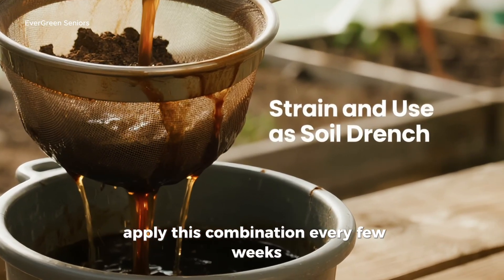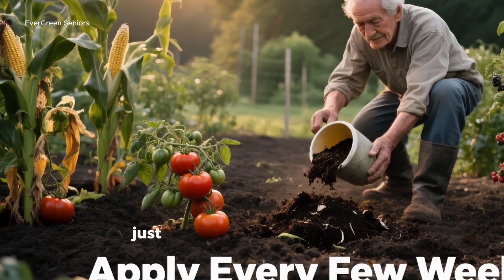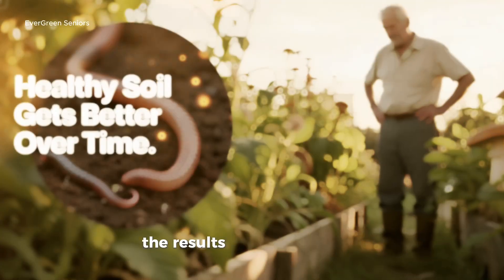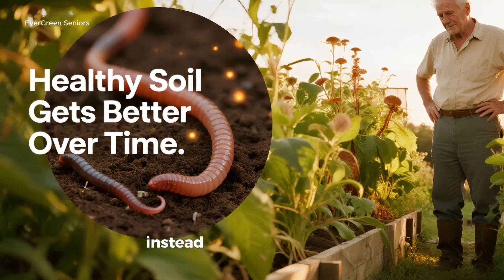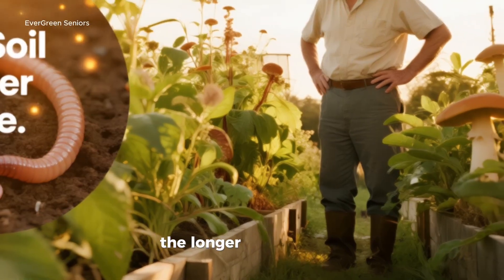Apply this combination every few weeks during the growing season, or at least once or twice as a seasonal boost. The cost? Just pennies compared to store-bought fertilizers. But here's the difference: the results don't fade quickly. Instead, they build over time, creating soil that only gets better the longer you nurture it.